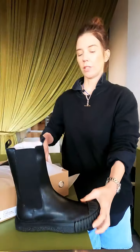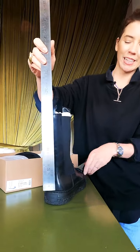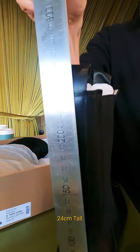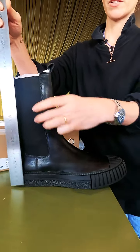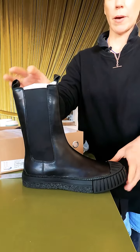We got our ruler out today. If you've been watching our videos you might recognize this ruler from the North Star videos. The tall boot measures just under 24 centimeters tall with the outsole, and the shaft itself — this section here — is 20 centimeters.